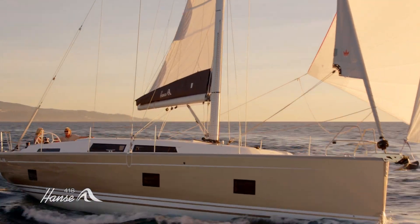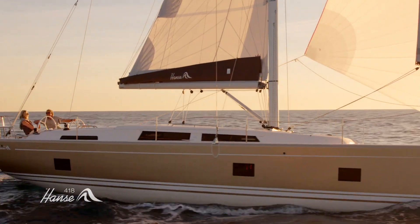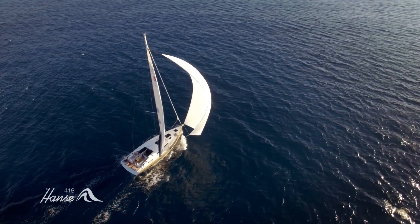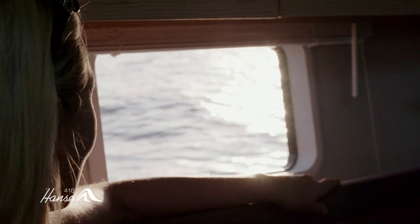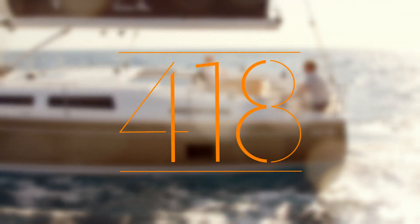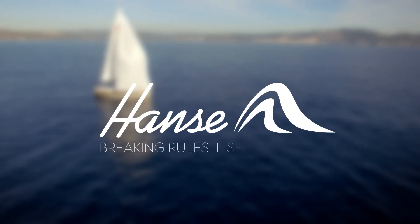Thanks to its streamlined build and large, puristic cockpit, the yacht is an impressive design statement. The elegant combination of comfort and pleasure. The Hansa 418.